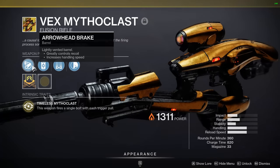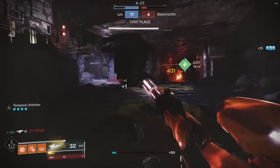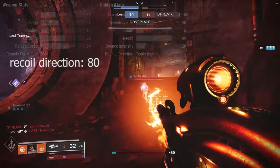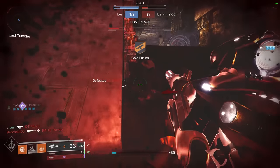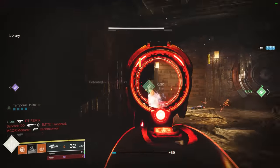Starting with the barrel perk, it comes with Arrowhead Brake, which is important. I don't remember what the recoil direction was back in D1, but the default recoil direction on Vex is 80, and I'm assuming this is built in with Arrowhead Brake. 80 is not perfect — we'd prefer an odd number like 85 or even 75. But without Arrowhead Brake, this would have been 50, which would have been terrible.